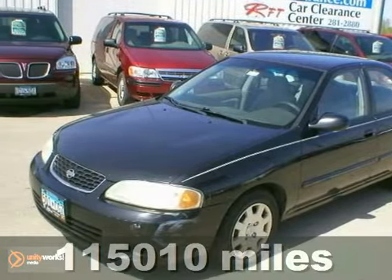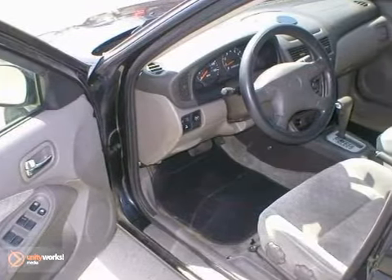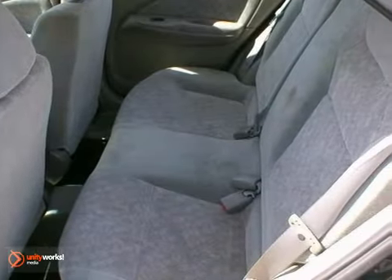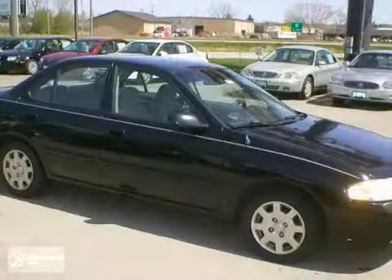Here's a 2002 Nissan Sentra. Standard amenities include cushy cloth seating, tilt steering wheel, a center console with plenty of storage, and rear bench seat. Americans are turning to the Sentra in record numbers for its ability to provide safe, family-friendly transportation with great gas mileage and low cost to own. See it for yourself today.